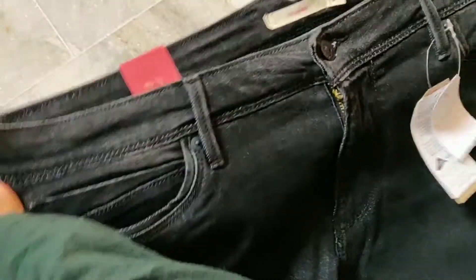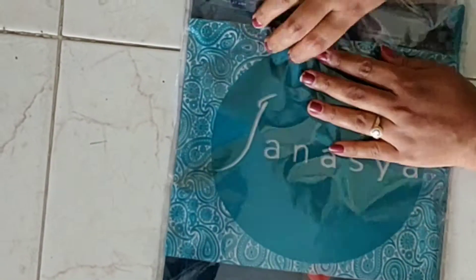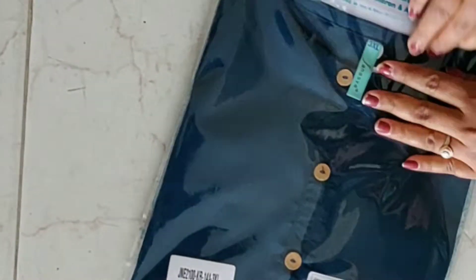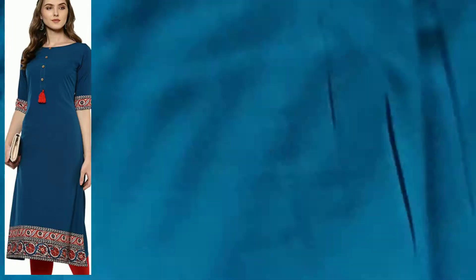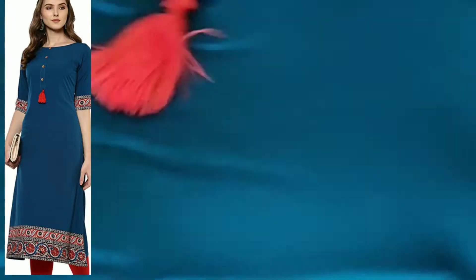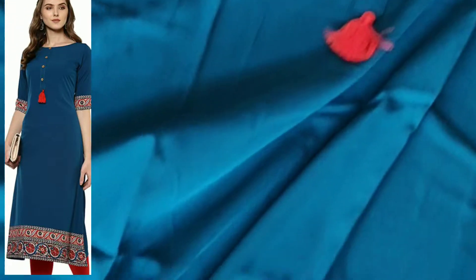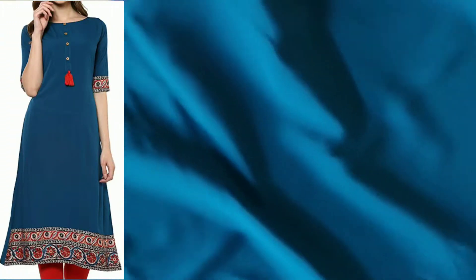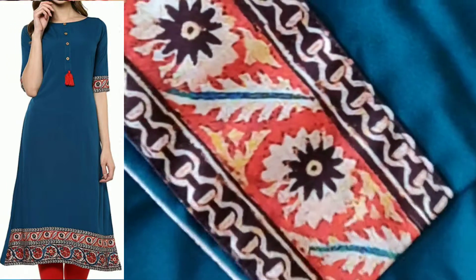All the buttons and zip are working fine. This is the third product from Amazon which is a kurti from Genesia brand. This is of crepe material and the material is very comfortable. It is a simple daily wear kurti which you can wear for office, college, or any daily wear.